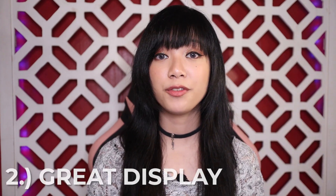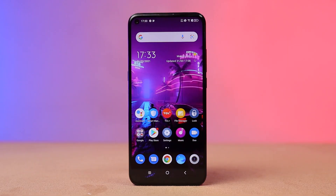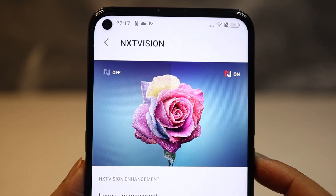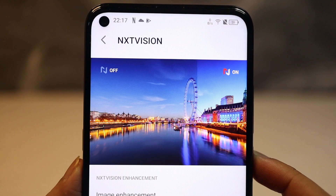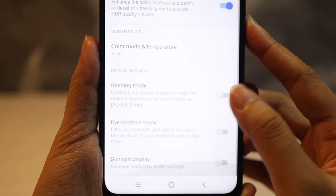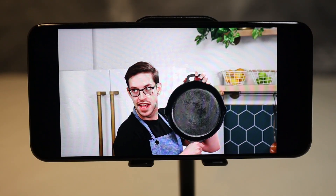For number two, we'll be going over the phone's main highlight: its display. The TCL 10 5G has a 6.53-inch Full HD Plus display. On a side note, this phone does have an IPS LCD panel, but thanks to TCL's dedicated display engine called Next Vision, it can boost up the vibrancy and color, adding more punch to the display. That works across gaming, videos, and regular viewing content.